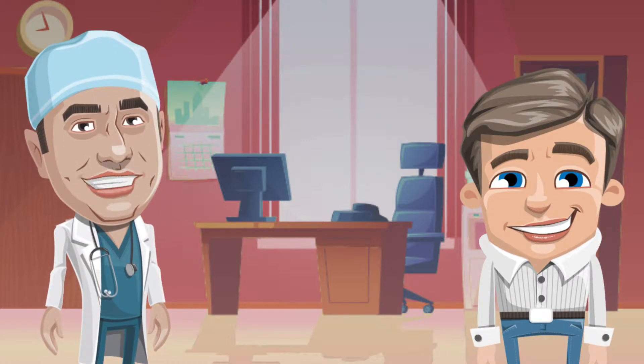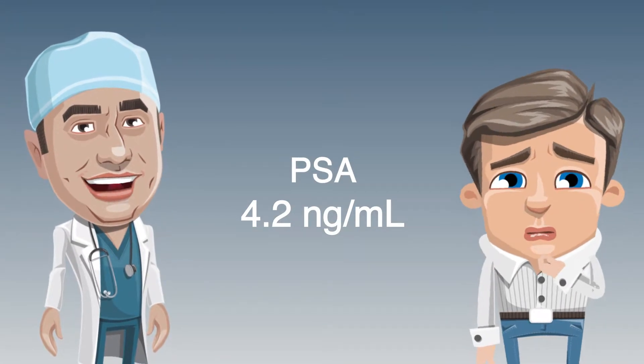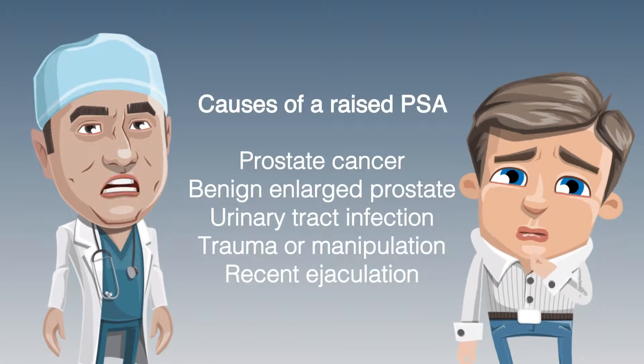After considering the pros and cons, Gary visits his GP and requests a PSA test. He discovers that his PSA level is elevated at 4.2 nanograms per millilitre. We discussed in episode one the possible causes of an abnormal PSA.